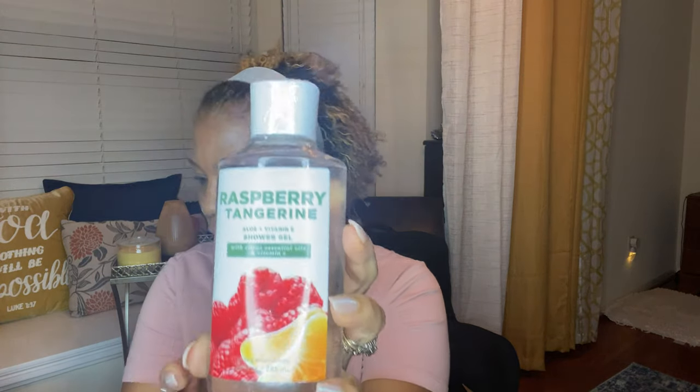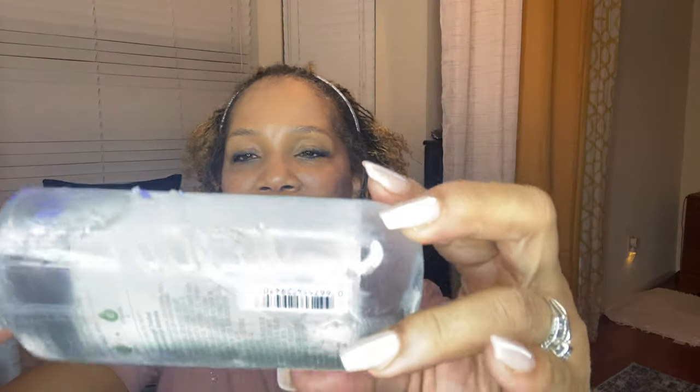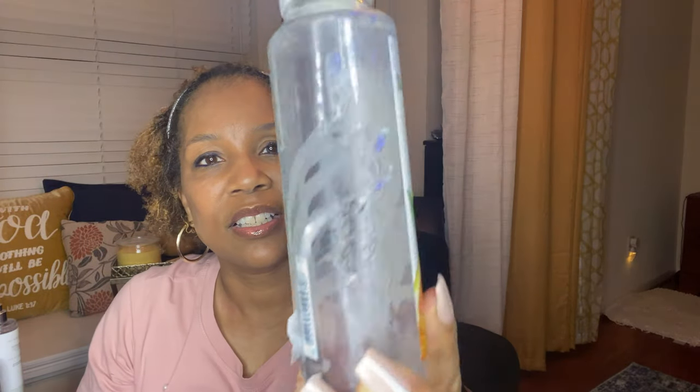All of the bottles are really sticky. This is the raspberry tangerine shower gel — I also got the spray to go with it. I will be calling them. This is the coconut pineapple that I bought. And this — oh my goodness — this is the citrus sun wash. Y'all are seeing this firsthand with me. Look at this. You guys who are avid Bath and Body Works shoppers, what do y'all do? Look at the top — it's like crushed.